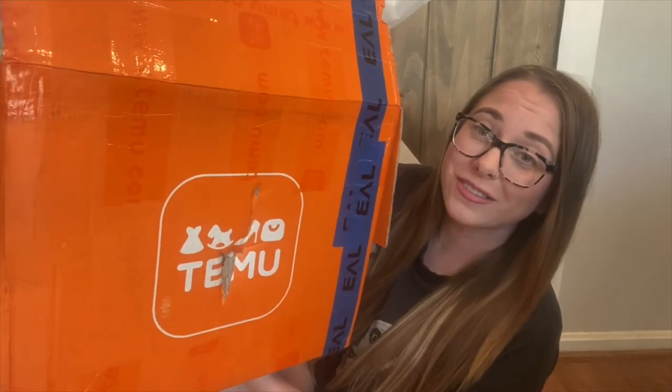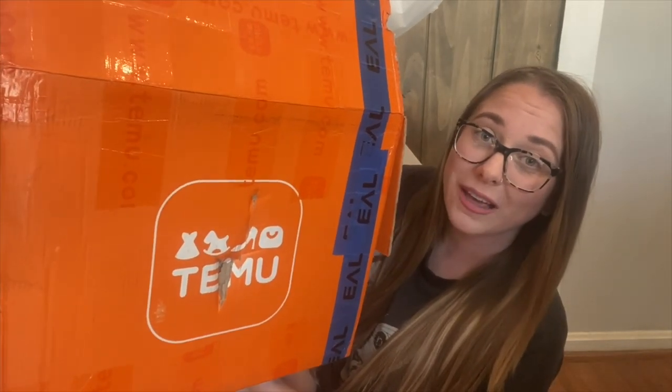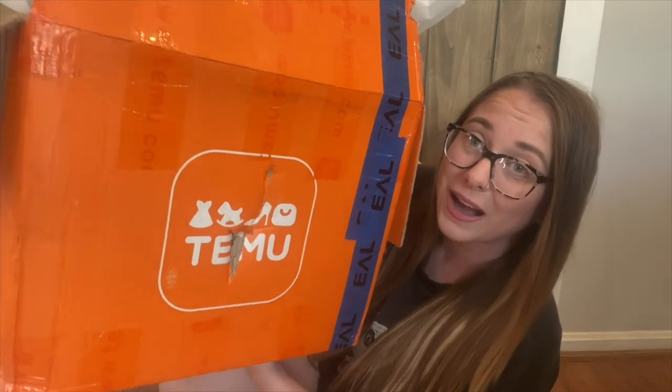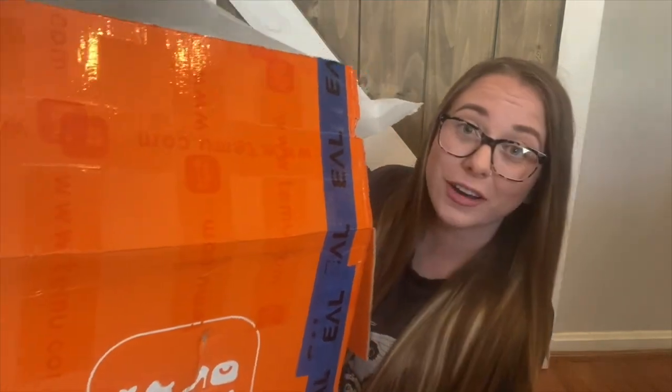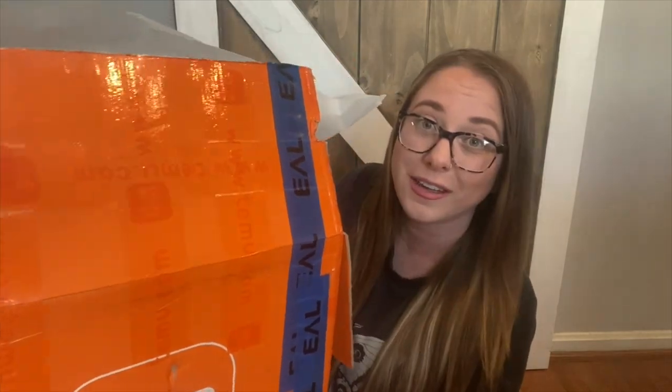I got all my stuff from Temu. As you guys can see, this is a massive box — it's huge. I did open it up and I can't quite figure out how they got everything in here. If you guys aren't familiar with Temu, it's a really neat online company that carries thousands of products for amazing and affordable prices. They have home decor, clothing, children's clothing, men's clothing, outdoor items, appliances, shoes — anything you could think of.